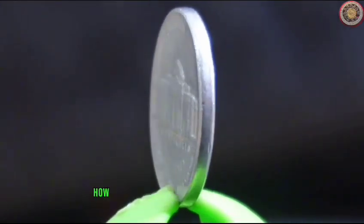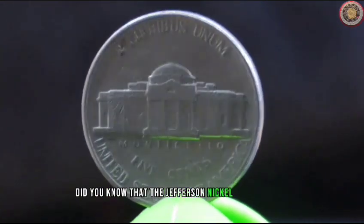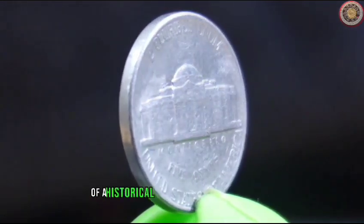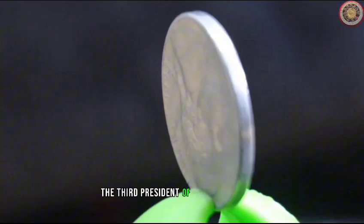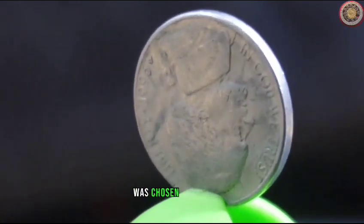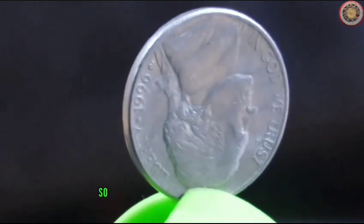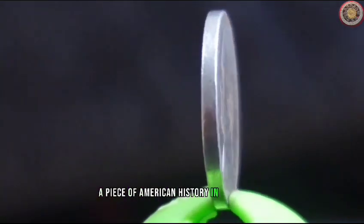But wait, there's more. How about some fun facts to spice things up? Did you know that the Jefferson Nickel was the first coin in U.S. history to feature a portrait of a historical figure other than a president? Thomas Jefferson, the third president of the United States, was chosen to honor his contributions to the founding of the nation. So every time you hold a Jefferson Nickel, you're carrying a piece of American history in your hands.